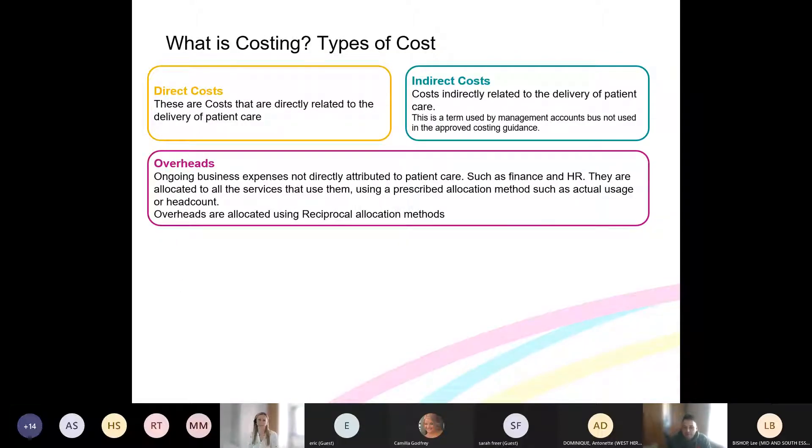There are different types of costs. Direct costs are the biggest group — anything that involves direct patient care, any cost involved in delivering care directly to a patient. Indirect costs — not used very often in costing terms now but still heard in financial management — are costs impacted by number of patients but not involving actually seeing the patient. A good example is clinical coding or health records, where workload is based on patient volume but there's no direct contact.